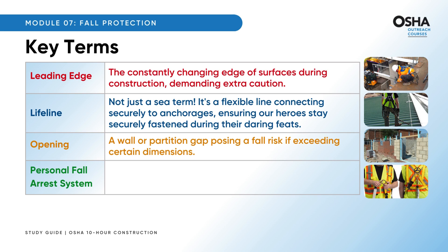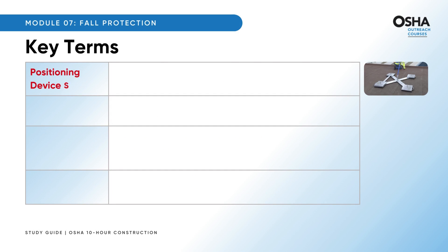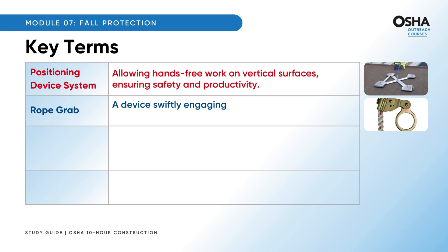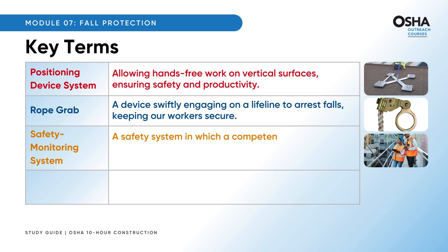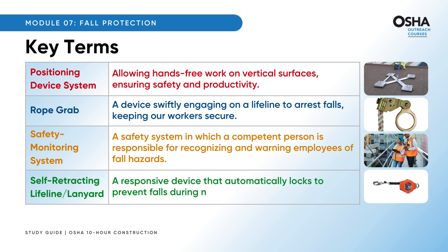A personal fall arrest system is a comprehensive safety system prohibiting the use of body belts for fall arrest since January 1, 1998. A positioning device system allows hands-free work on vertical surfaces, ensuring safety and productivity. A rope grab is a device that swiftly engages on a lifeline to arrest falls. A safety monitoring system is one in which a competent person is responsible for recognizing and warning employees of fall hazards. A self-retracting lifeline is a responsive device that automatically locks to prevent falls during normal movement or emergencies.